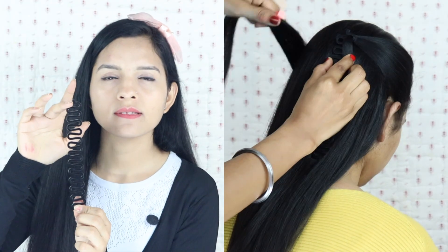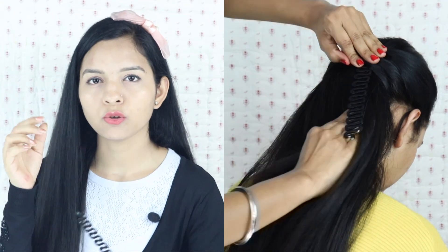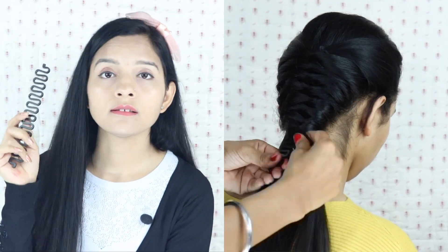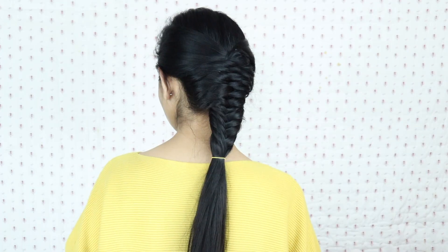The third tool is the braid making tool. So guys, this tool I really like. You can have a little problem in starting and will need some time to set it. But when you set it, your braids will become perfect and it will look good.